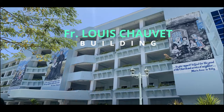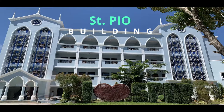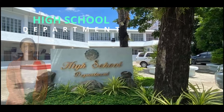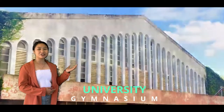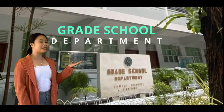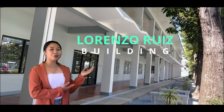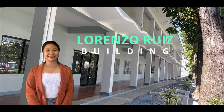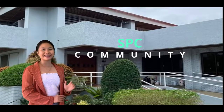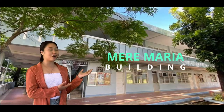This is Saint Pio building — High School Department. University Gymnasium, High School Department, Basic School Department. Lawrence Ruiz Building. SPC Community. Meer Maria Building, or MM Building.